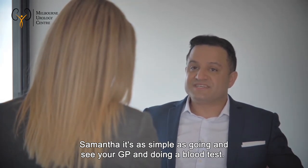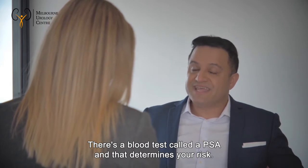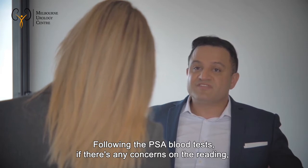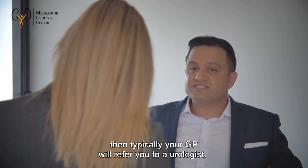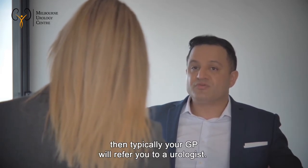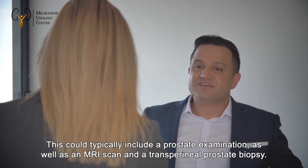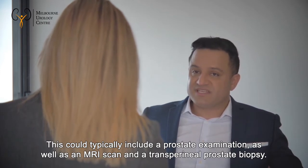There's a blood test called a PSA that determines your risk. Following the PSA blood test, if there are any concerns about the reading, your GP will typically refer you to a urologist to determine whether there's a need for further evaluation.